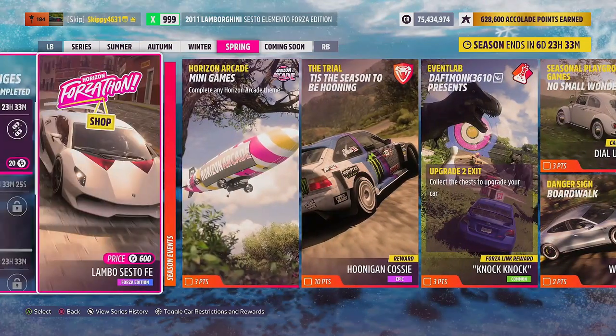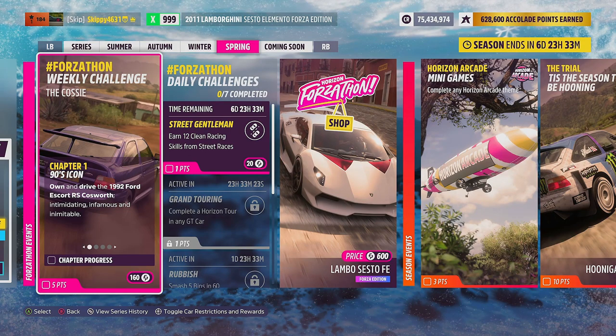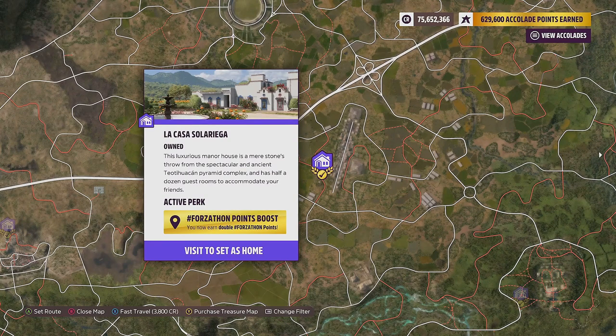Without further ado, let's jump into this week's Forzathon Challenges, The Cozzy. Don't forget to pick up the player house La Casa Solgera to double all Forzathon points for all Forzathon activities — daily Forzathon challenges, weekly Forzathon challenges, and Horizon Arcade.